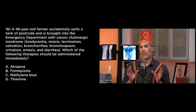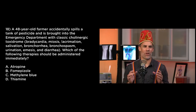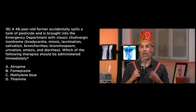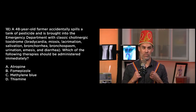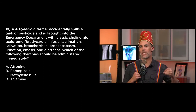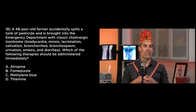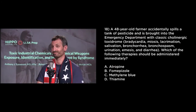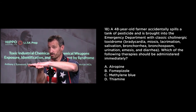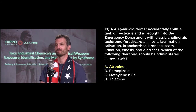A 48-year-old farmer accidentally spills a tank of pesticide and is brought into the emergency department with classic cholinergic toxidrome: bradycardia, miosis, lacrimation, salivation, bronchorrhea, bronchospasm, urination, emesis, and diarrhea. Which therapy should be administered immediately? He's cholinergic — he needs his anticholinergic. What is your favorite anticholinergic? Atropine. Mine too. Turns out that's the answer.